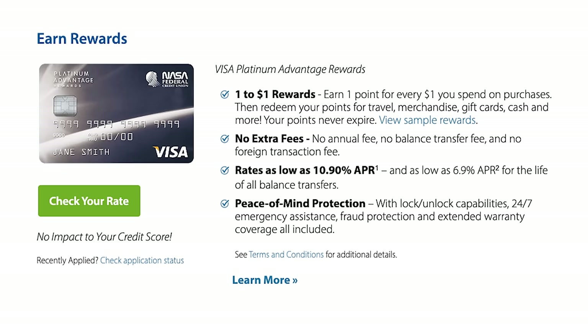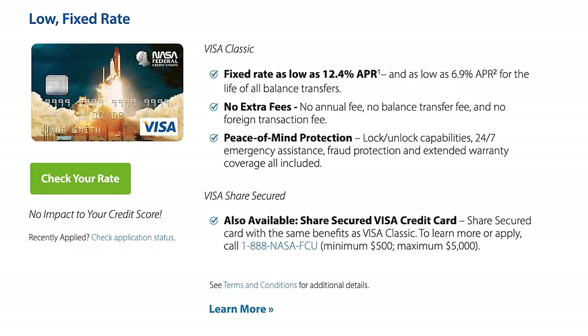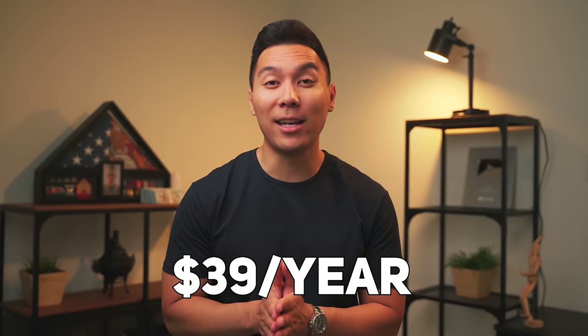NASA Credit Union offers several credit cards. The Earn Rewards card lets you earn one point for every dollar spent on purchases and has a lower APR. The Get Cash Back card gives you 1.5% cash back on every purchase. They also have a Low Fixed Rate card with a fixed APR of 12.4%. Lastly, the Show Trekkie Pride card is for Star Trek fans, offering a $300 cash back sign-up bonus when you spend $2,000 within the first 90 days, 3x points at StarTrek.com, 2x points at gas stations, and 1x on other purchases — though it does carry a $39 annual fee.